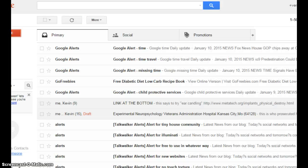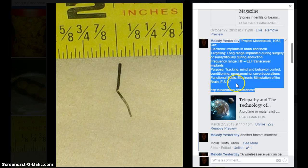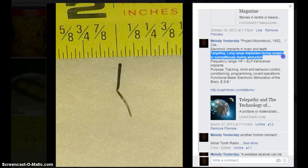I'll just start a little Gmail clipboard — I use that for now. I'm posting that like I said, so I saved it over on Gmail. Moonstruck was back in 1952. Electronic implants in brain and teeth — targeting, long-range, implanted during surgery or surreptitiously during abduction.